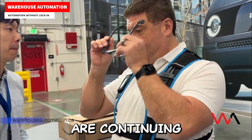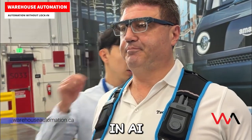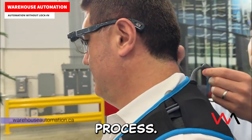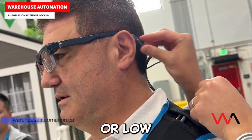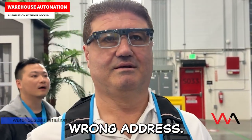Amazon's engineers are continuing to refine the technology, using the latest advancements in AI and machine learning to enhance every step of the delivery process. Future versions of the glasses are expected to detect potential hazards, recognize pets or low-light conditions, and even alert drivers if a package has been placed at the wrong address.